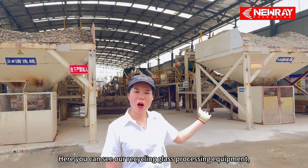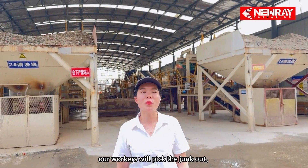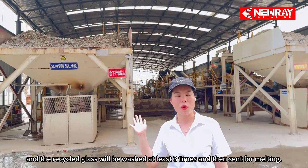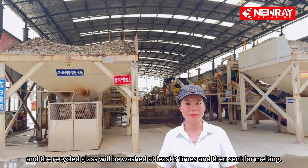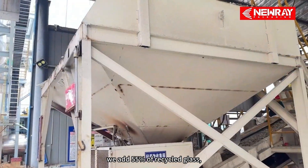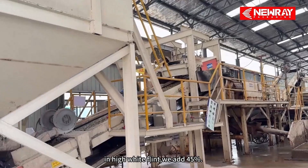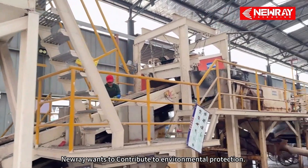Here you can see our recycling glass processing equipment. Our workers will pick the junk out, and the recycled glass will be washed at least three times, then sent for melting. In our ordinary flint glass, we add 55% of recycled glass. In high white flint, we add 45%. Nurei wants to contribute to environmental protection.